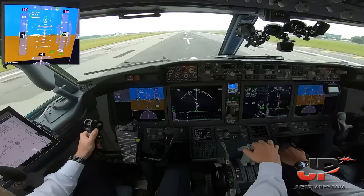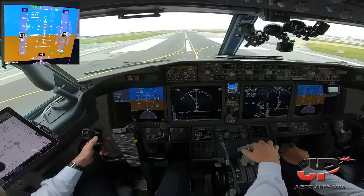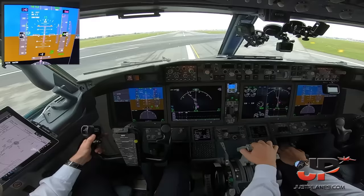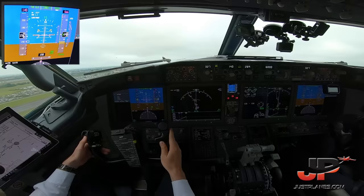On TOGA, check. Thrust set. 80 knots, checked. Throttle hold. V1. Rotate. Positive rate. Gear up. LNAV.